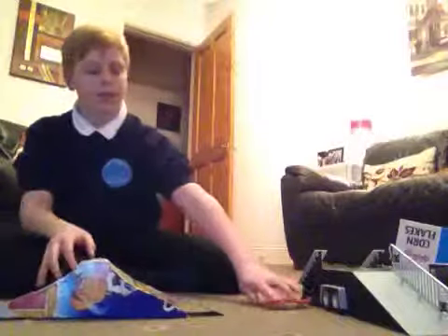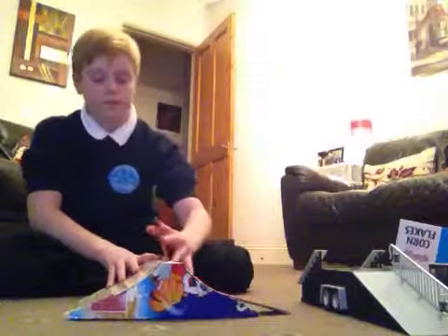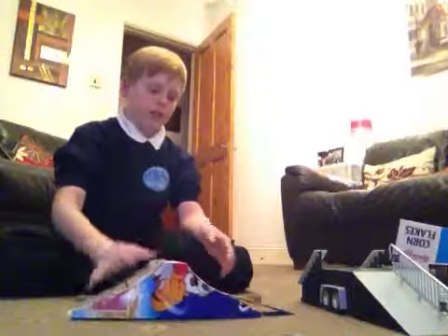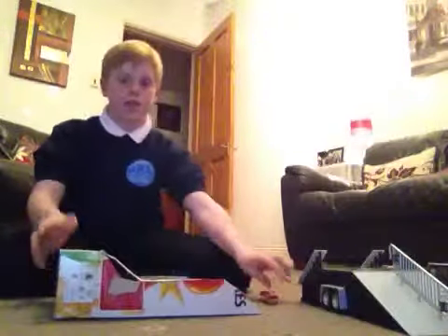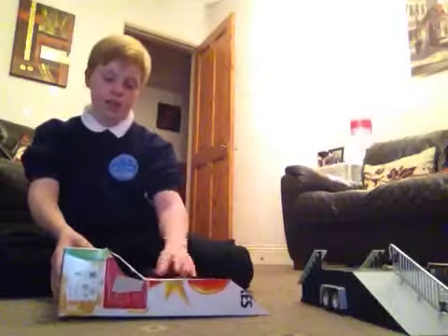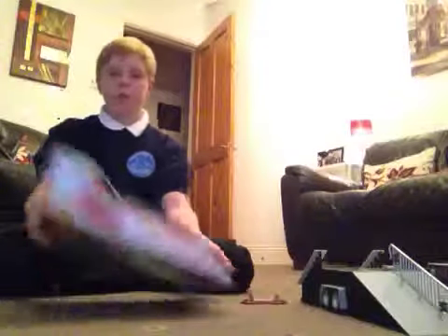Here is the Frosties special — this was my first one. The Frosties has a little ramp here. And here we have the Cornflakes special — the newest one of my collection. You can ride up and down it. That was the Cornflakes special.